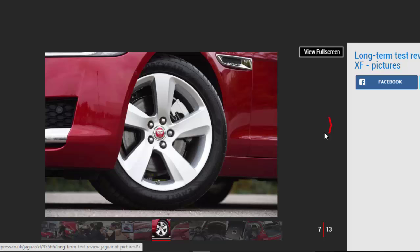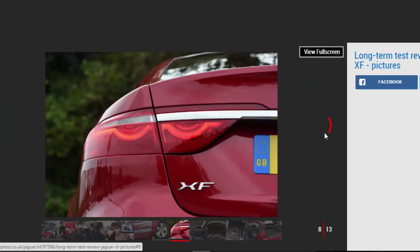It's here where handover coordinator Anthony Cross reveals the new Auto Express Jag. In contrast to the RAC R-Sport XE, the XF is more traditional. It's in range-topping Portfolio spec, complete with lashings of chrome and leather seats. We've specified plenty of options: full LED headlights, a panoramic sunroof, tinted windows, adaptive dampers, soft-close doors, and much more.